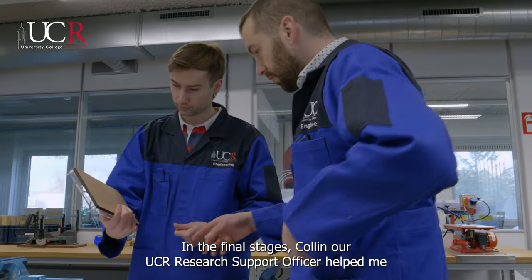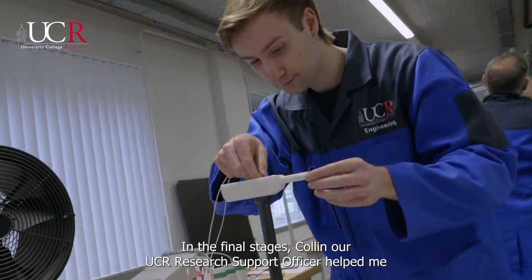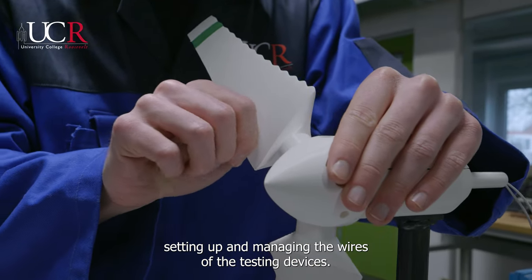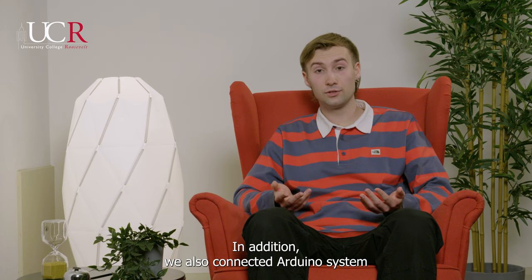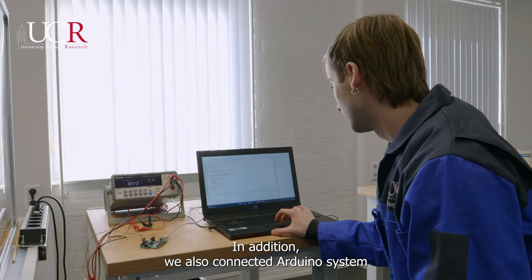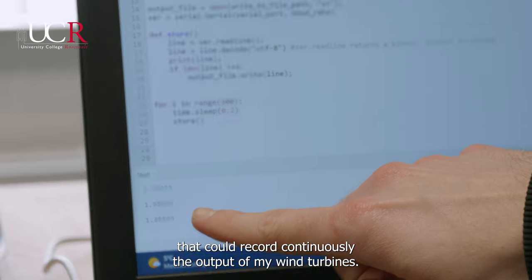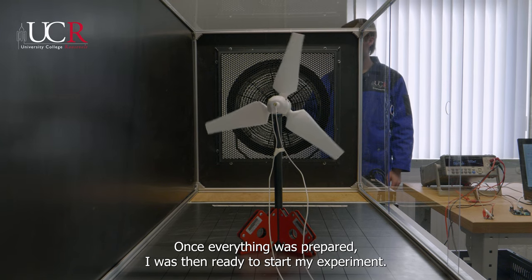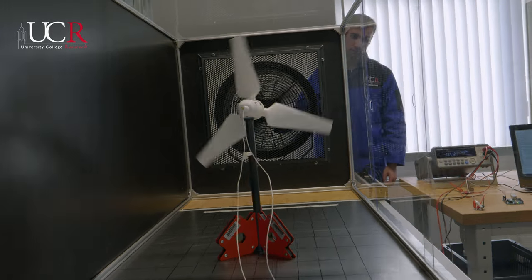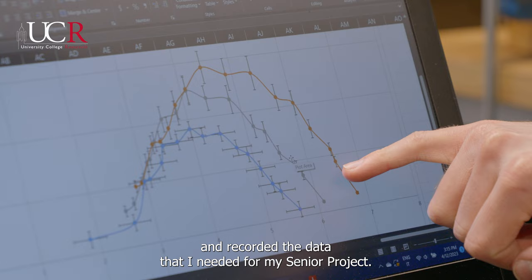In the final stages, Colin, our UCR research support officer, helped me setting up and managing the wires of the testing devices. In addition, we also connected an Arduino system that could continuously record the output of my wind turbines. Once everything was prepared, I was ready to start my experiment and record the data needed for my senior project.